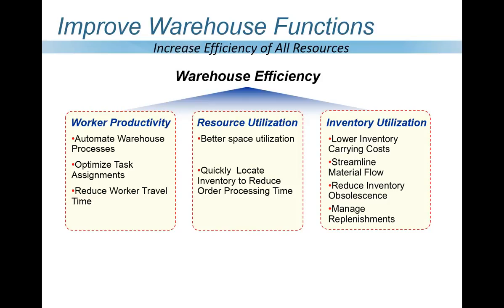When it comes to worker productivity, maybe employees have trouble finding items. Can we automate processes to reduce error, expedite handoffs, or find a more efficient route through the warehouse by directing employees where to go? For resource utilization: how can we shrink processing time, better utilize warehouse space, and change the flow to use all resources more timely? For inventory utilization — what the accountants love — how can we lower inventory carry costs, streamline material flow, reduce obsolescence, and quickly replenish inventory to maintain speed and efficiency?